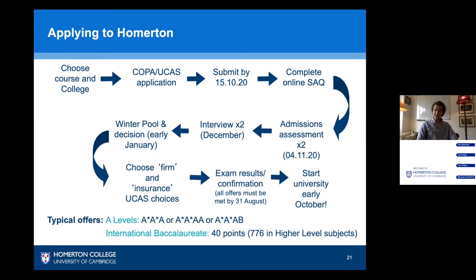That's followed by two admissions tests, which are written exams conducted on the 4th of November 2020. Once we have those results, we call you for interview in December and make our offer decisions in early January, after which you choose your firm and insurance choices and await your exam results. Provided you've met your offer conditions, you start with us in October.